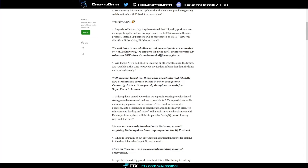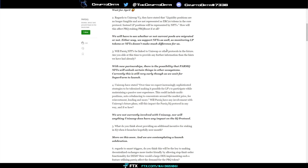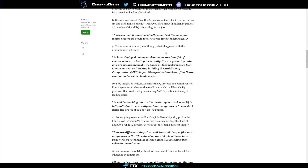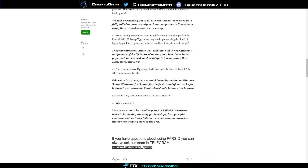On Uniswap v3, they said they'll support whichever way current pools migrate, and they support NFTs as well — so monitoring LP tokens or NFTs doesn't make much difference for them. There's also a big announcement: the IQ protocol's technical paper will be released on March 31st — something 'not yet quite like anything that exists in the industry.'